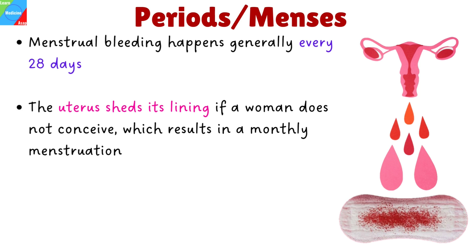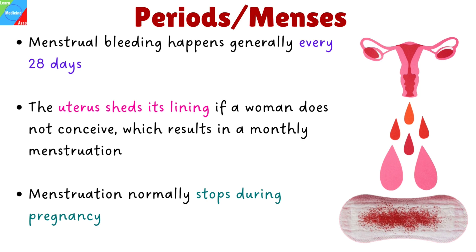In women who are in their reproductive years, menstruation usually occurs monthly from puberty until menopause, which marks the end of menstruation — that is, when periods have stopped for 12 straight months. Menstruation normally stops during pregnancy.